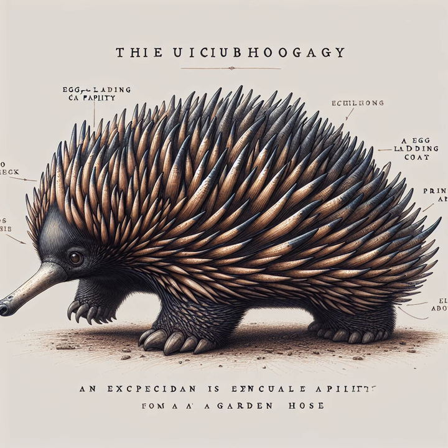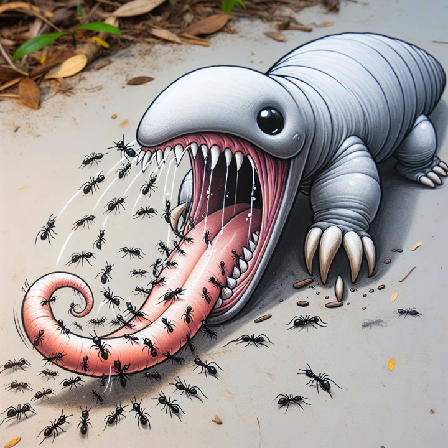From spooky to spiny, the next creature is the echidna, an egg-laying mammal with a spiky coat and a snout like a garden hose. This quirky critter's tongue can slurp up ants at the speed of a cartoon anteater.